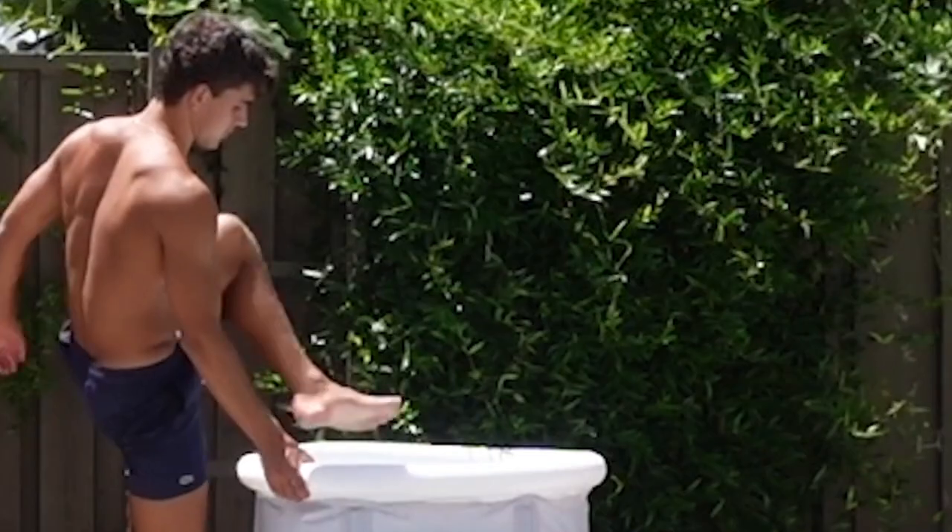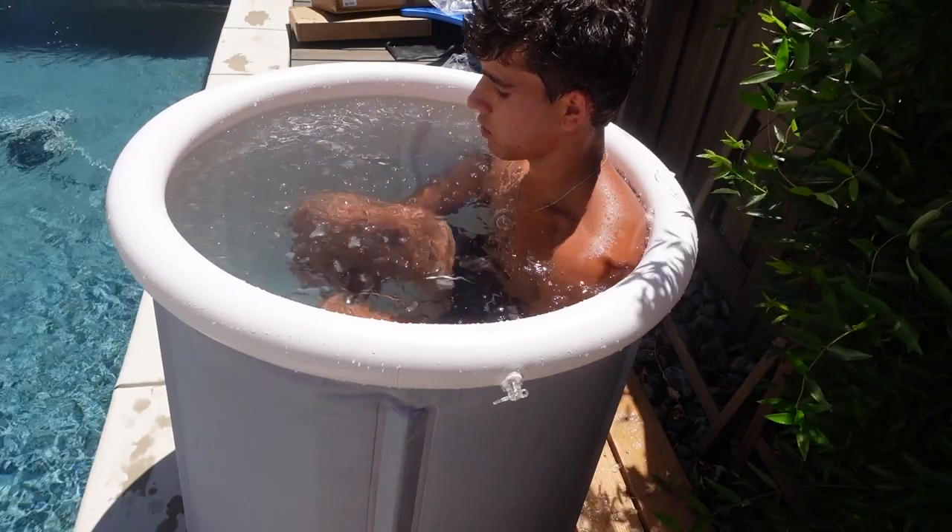Number one: ice baths reduce soreness and inflammation, helping your body recover faster so you're ready for your next practice or game. Number two: ice baths can improve your mood by releasing adrenaline and norepinephrine — you'll feel refreshed and revitalized after each dip. Number three: it helps burn stubborn body fat by activating your brown fat cells. It's always better to prevent than to cure — whether that's taking ice baths, sleeping more, or doing injury prevention exercises, you're setting your body up for success. Check the link in the description below.